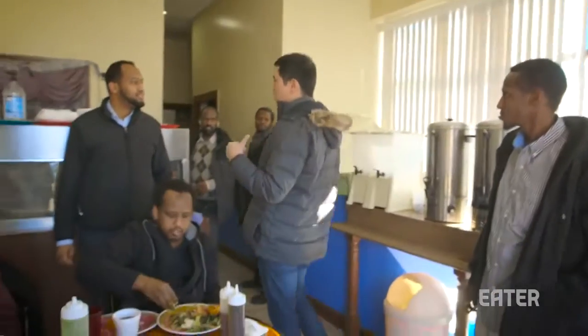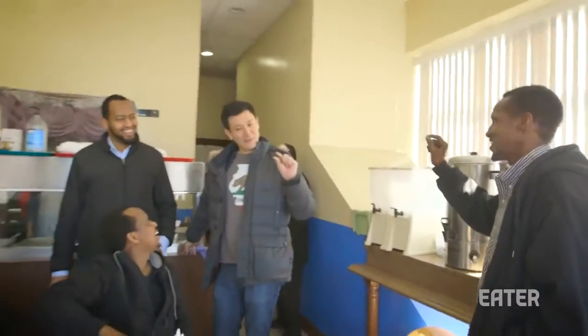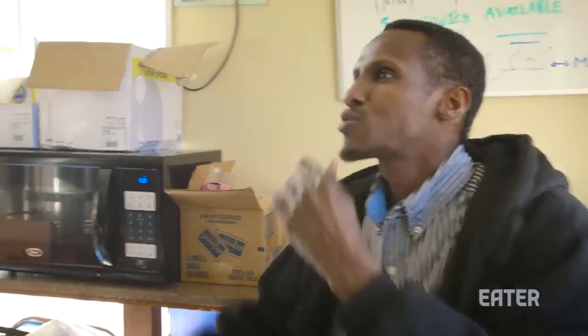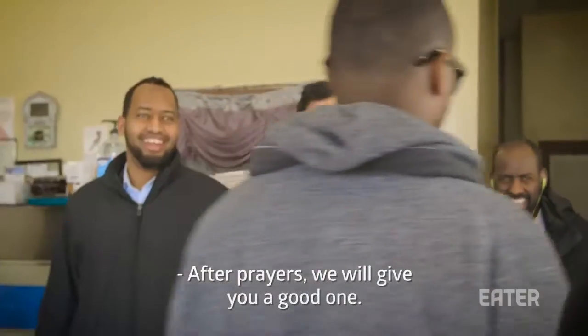Omar says he's a small camel — a very specific small male camel. He used to have camels back home. He used to follow up camels on the outskirts. Can I have a nickname? We'll give you a nickname. After prayer, we will give you a good one.